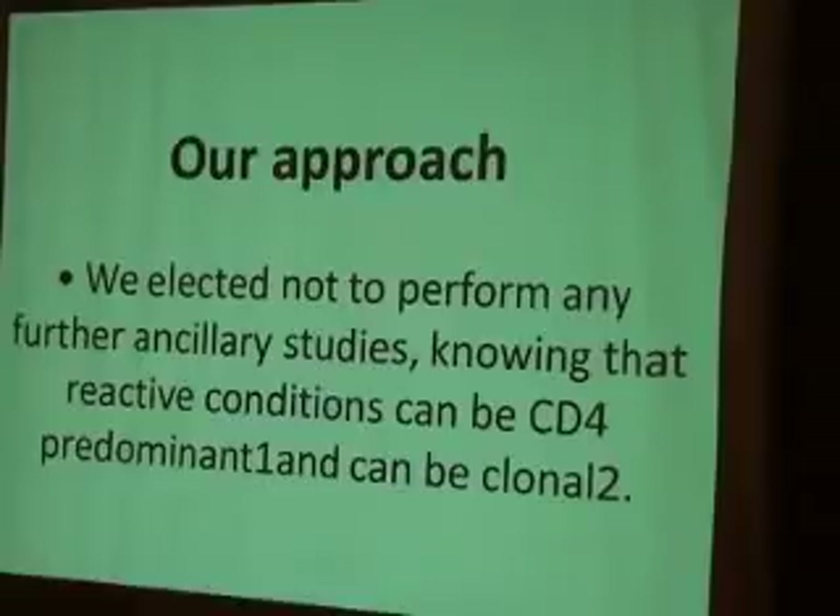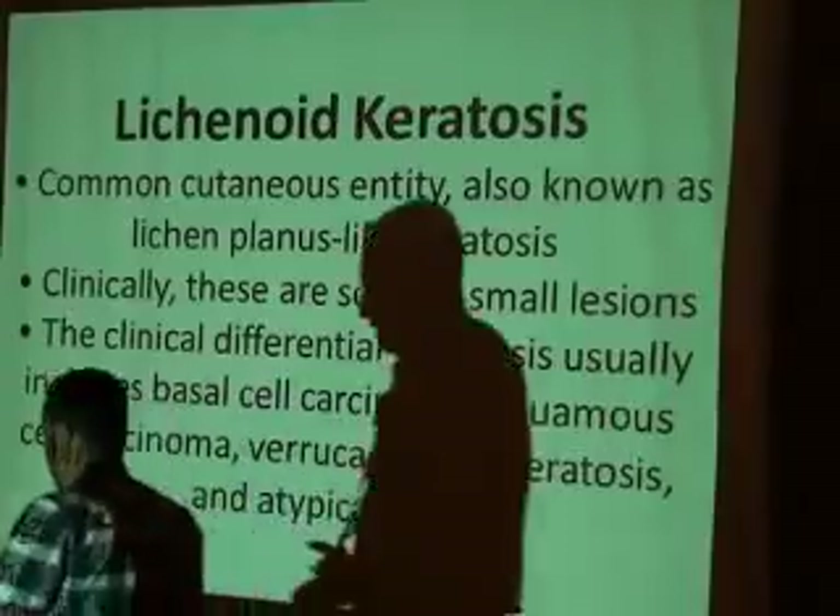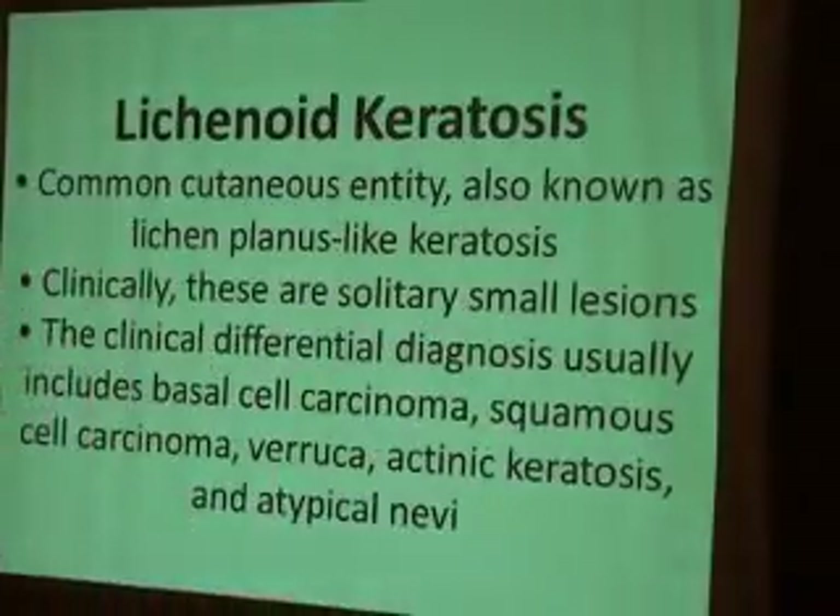They elected not to perform further ancillary studies, knowing relative conditions such as CD4. Studies in medical journals confirm immunohistochemical stains are important for reaching a diagnosis. However, even in Yemen it is sometimes difficult to find a place to perform immunohistochemical stains. The final diagnosis was lichenoid keratosis — also known as lichen planus-like keratosis — a common benign entity.